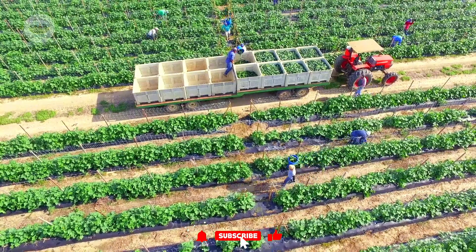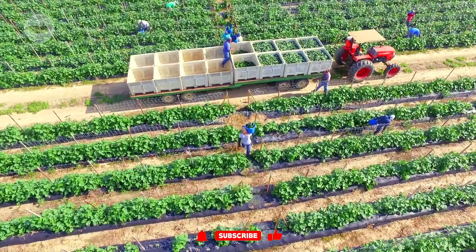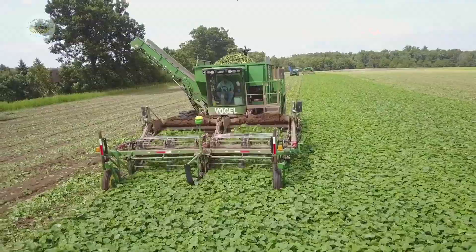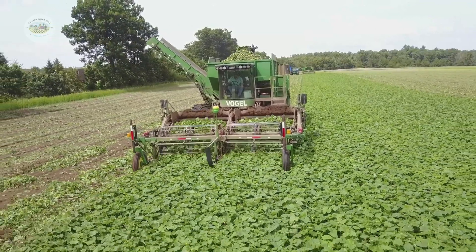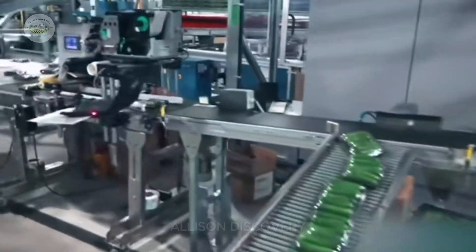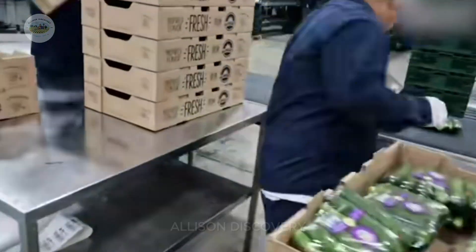These versatile fruits are loved worldwide and are grown extensively in countries like China, Japan, the United States, the Netherlands, and beyond. But have you ever wondered how millions of cucumbers are grown each year? Let's find out.